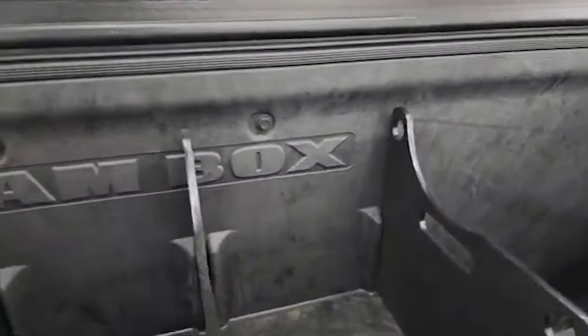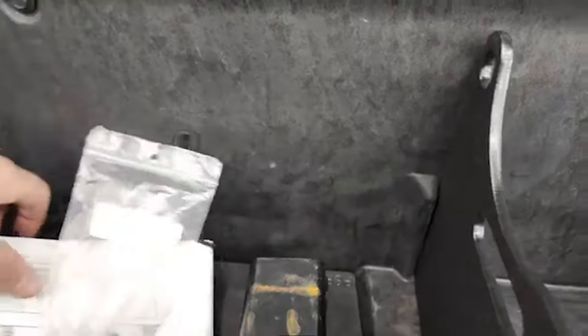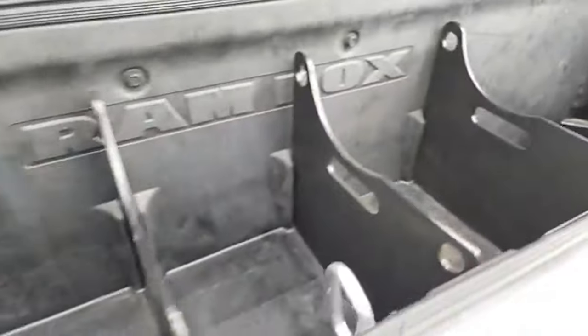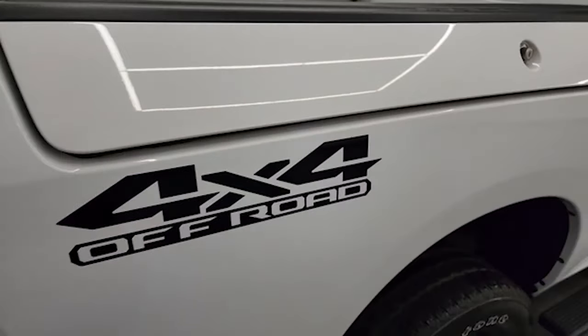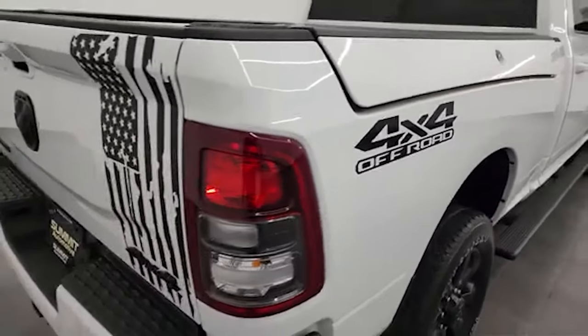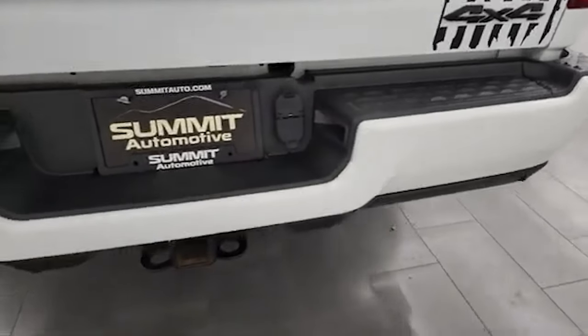Ram box — pretty sweet system. This one has some storage dividers in it. You can get the lights back here. It also has a receiver hitch reducer, cargo net, all that stuff. And they actually have drains on them so you can make these into coolers. You can have two coolers wherever you go or just extra storage.